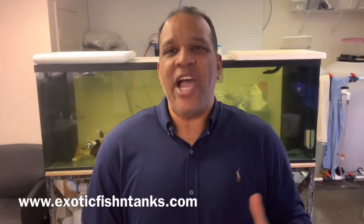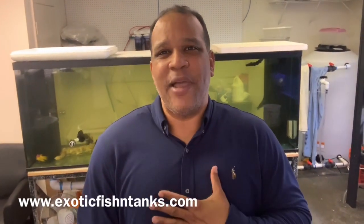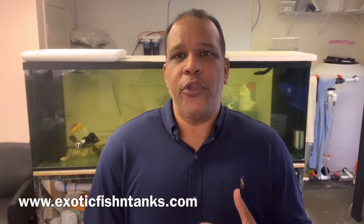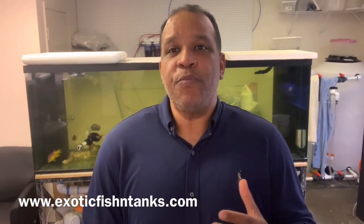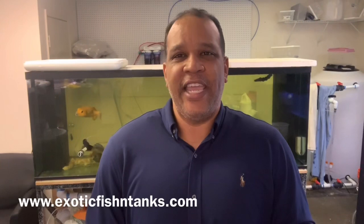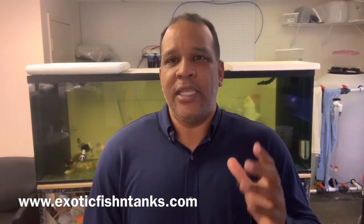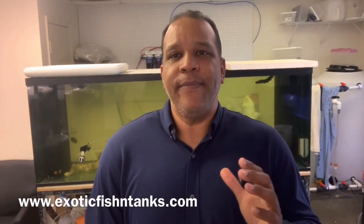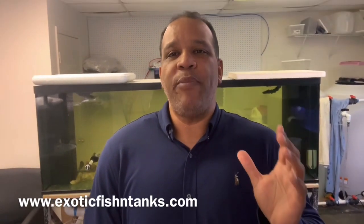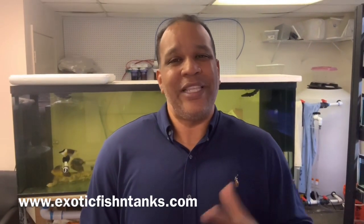Hello everyone, this is Fish Guy Rodney with Exotic Fish and Tanks. Sorry for the attire — don't have on my Exotic Fish and Tanks ball cap and t-shirt. But in any event, what I have for you today is a Super Mel Terminal Phase Koi Parrot. This guy is gorgeous, almost seven inches. Typically I bring them in at five to six inches from Jakarta, but I got a seven-inch terminally phased Mel Koi Parrot. Koi Parrots are reef safe — that's why they sell so well.